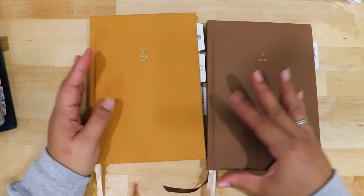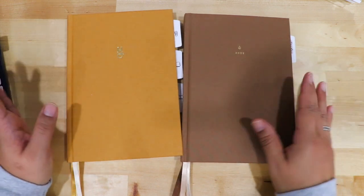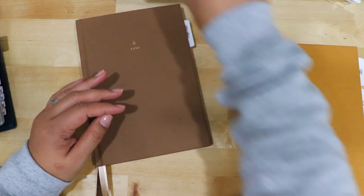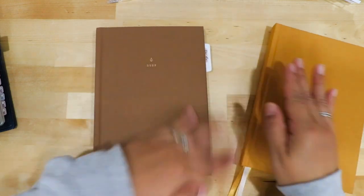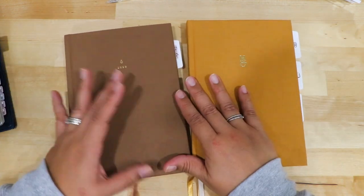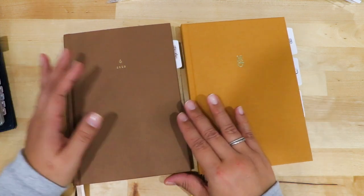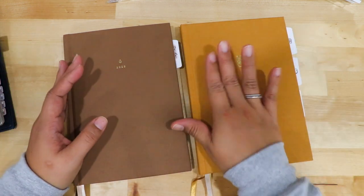I still have to look at my parents' vitals and report them back to the doctor. So today I want to talk about my bullet journal and my planner — how I'm using them, why I'm using them, what I'm doing. I really want to have a system down. When you find something that works for you, stick with it. I don't want to change planners throughout the year.